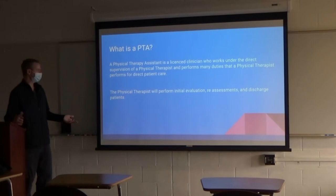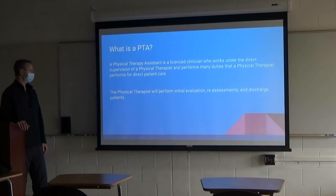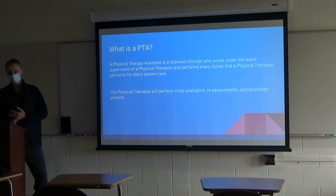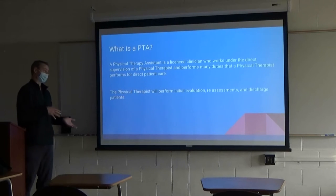What is a PTA? What's a physical therapist assistant? We're all licensed clinicians working directly with patients. We're basically doing all the same type of things physical therapists are doing, minus the initial evaluations, discharge notes, and reassessments. But as far as direct patient care, we're pretty much doing the same type of things — nice that we can do all this stuff minus a lot of paperwork.